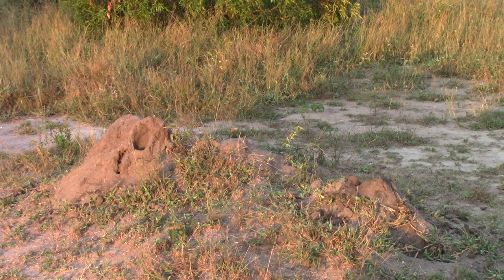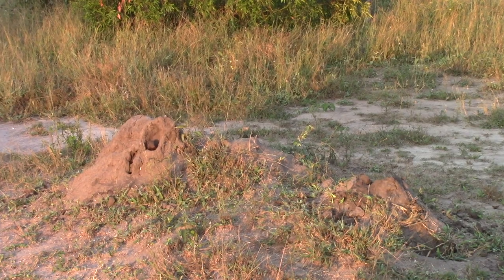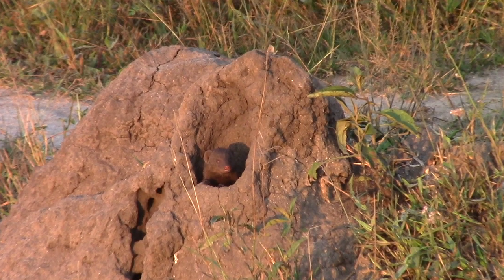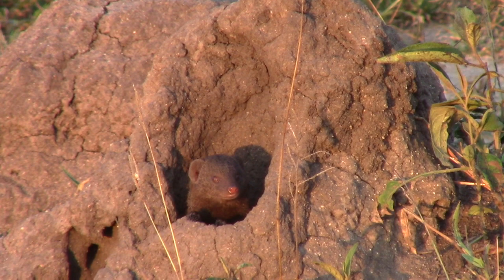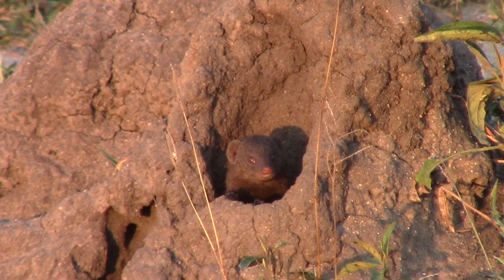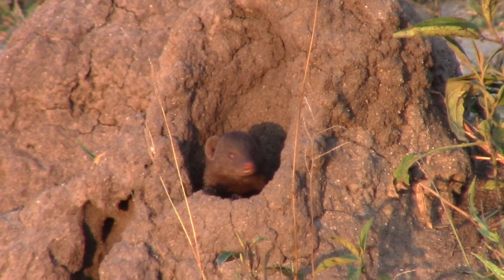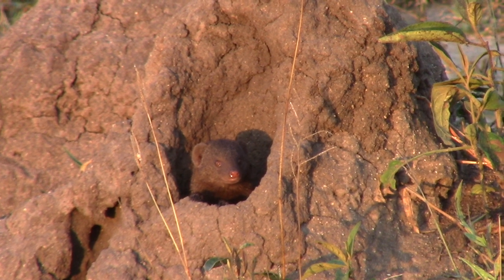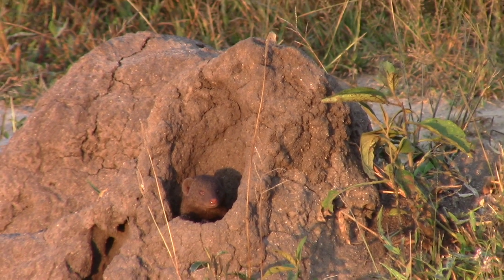Look what's going to pop out of this termite mound here — a little dwarf mongoose. We'll just see one of them here, but they do live in families. Normally somewhere between six and ten of them in what's called a business. That's what you call a group of mongoose — a business of mongoose.